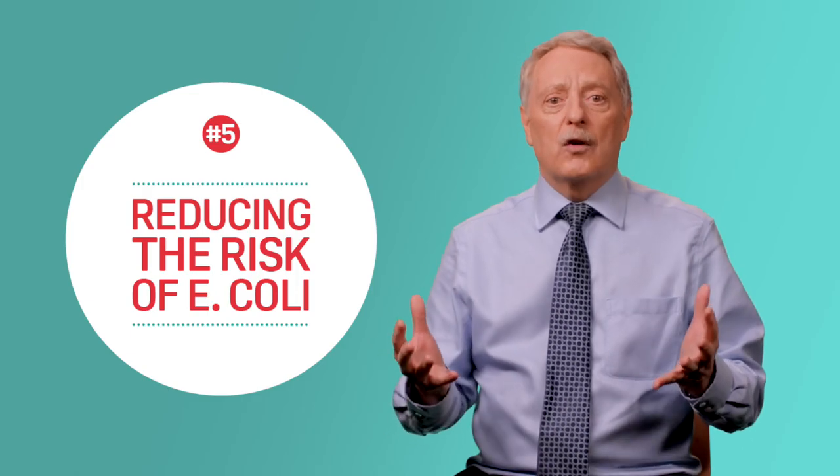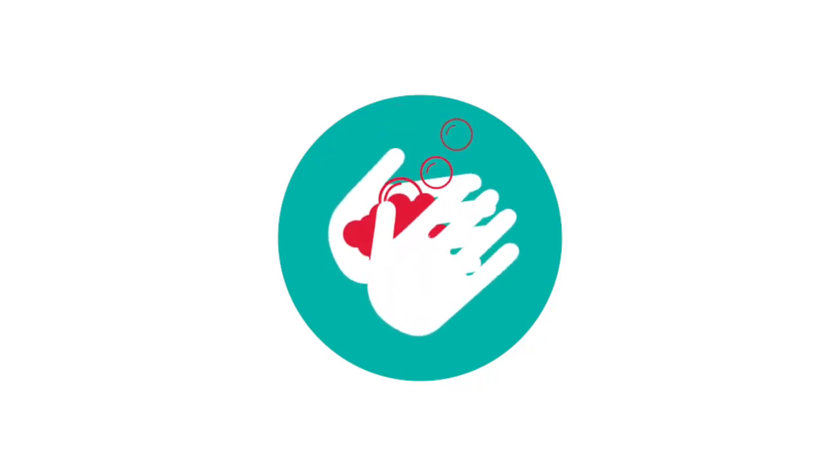Practicing good hygiene is also very important. Wash your hands thoroughly before preparing, cooking, or eating food, and after using the toilet, changing nappies, or touching animals.